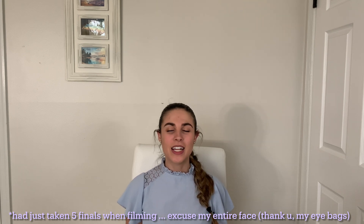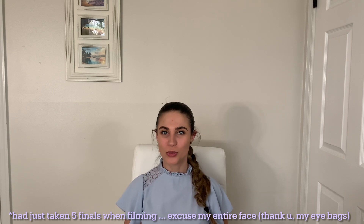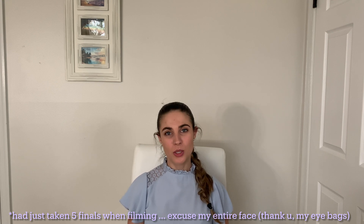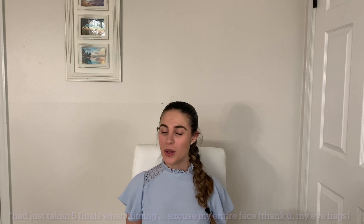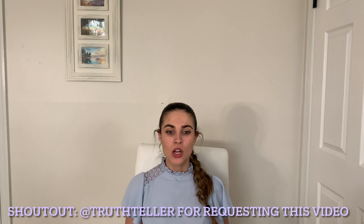If you ask for a video and it's possible, I will do it. Go ahead, like, comment, and subscribe, turn on the notification bell so you don't miss anything, and comment below to let me know what you want to see next. So let's get to it. First, what is BnB or Boards and Beyond?